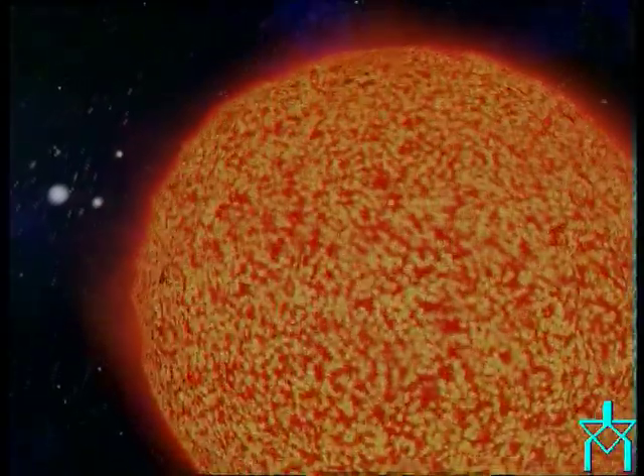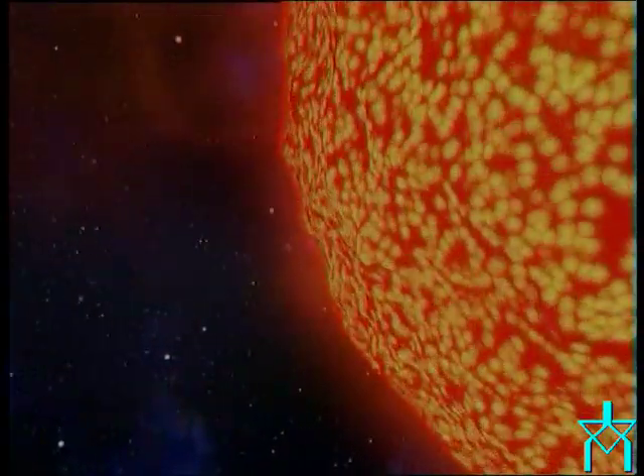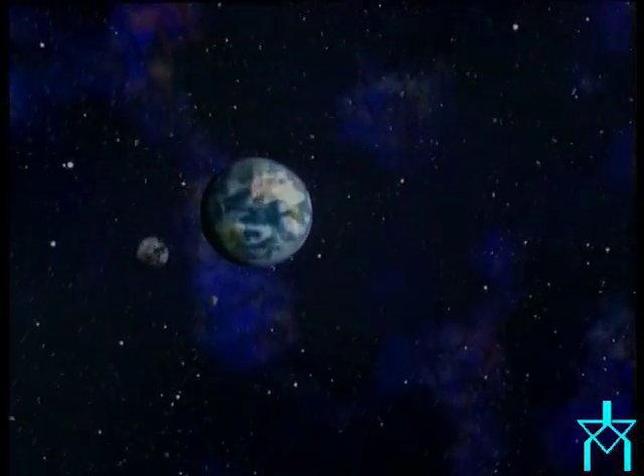The sun has been shining for several billion years and will shine for several more. It provides Earth with solar power and makes life possible. In the upcoming decades, scientists are hoping to copy the energy source of the sun here on Earth in so-called fusion reactors.